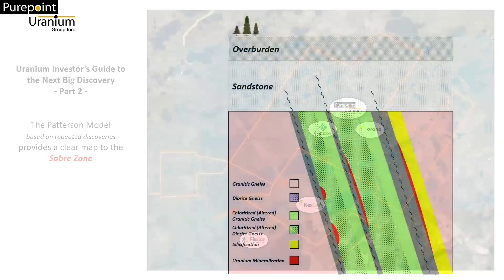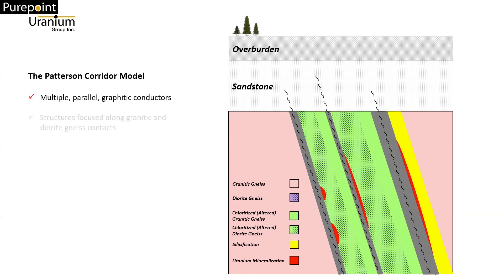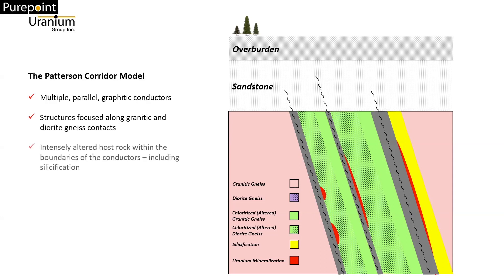In Part 1, we compiled the common elements seen in all significant uranium deposition along the Patterson trend. From this, we can say that the ideal setting includes multiple parallel graphitic conductors, bands of diorite gneiss and occasional mafic intrusives focused along these structures, evidence of a mineralization event — specifically hydrothermal alteration that has created chlorite, hematite, and/or clay minerals within the boundaries of these conductors — and areas favorable to deposition, including cross-cutting faults or bends in the conductors.